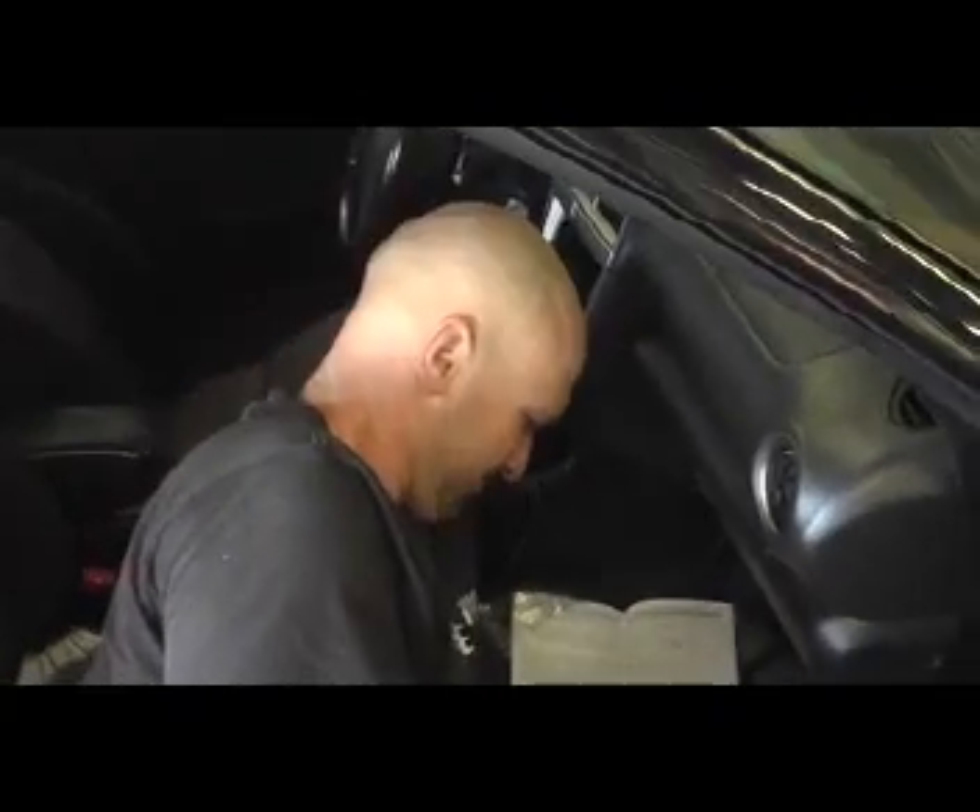Here's the notorious 2.5 RS with some type of turbo kit on it, and here is our master electrician technician Brian, aka Baldy.